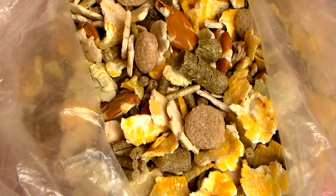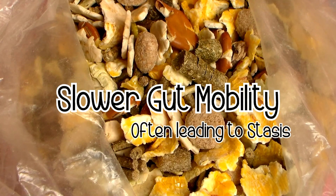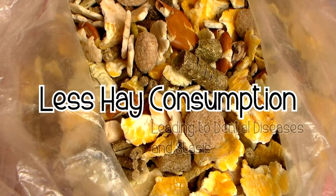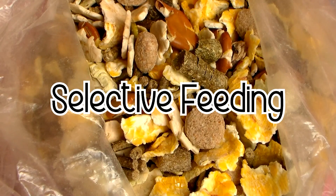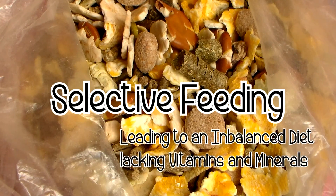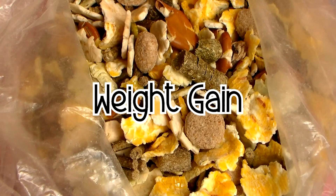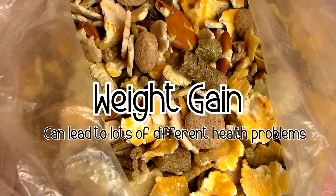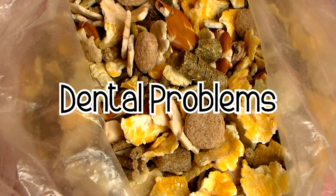Here are some problems that muesli can cause. First, slower gut mobility which leads to stasis, and stasis can end quite fatally especially if you're not able to get to a vet in time. Also less hay consumption which can lead to dental disease and again can lead to stasis as well. It can also lead to stones or sludge. It causes selective feeding — when rabbits pick out their favourite parts of the muesli — so they don't eat the whole portion, leading to an imbalanced diet lacking vitamins and minerals, weight gain, and lots of different health problems especially as a rabbit gets older. Muesli is just super unhealthy.